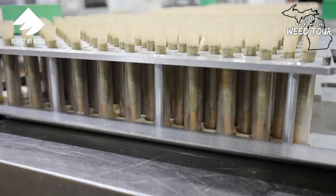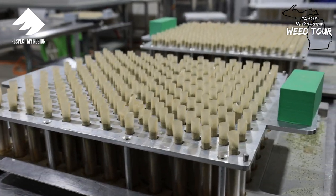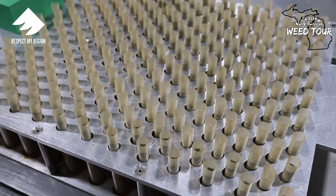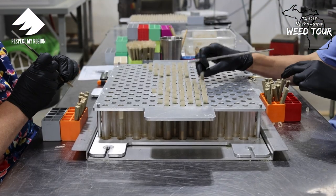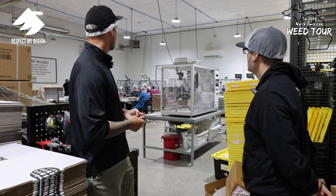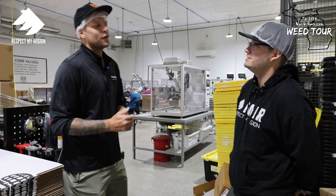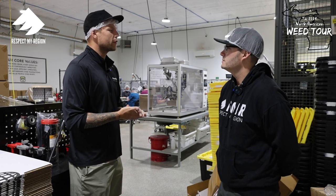All we do is roll pre-rolls. We roll pre-rolls 22 hours a day. This year we'll do somewhere between 10 and 15 million pre-rolls. We did 900,000 pre-rolls last month, so we'll have our first million pre-roll month this month. To get this crew to be masters — every day they get better and better. I've been a jack of all trades kind of my whole life, and I really love focusing on one thing. It's been pretty fun.